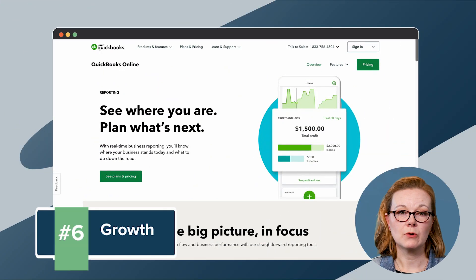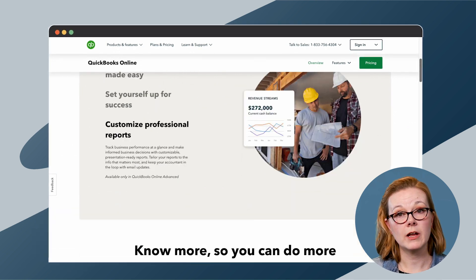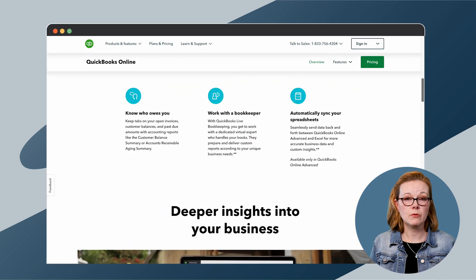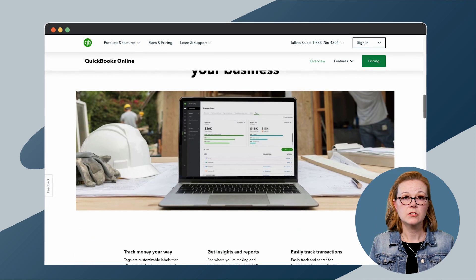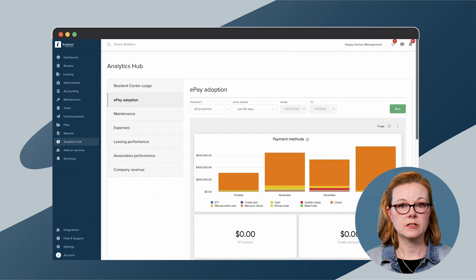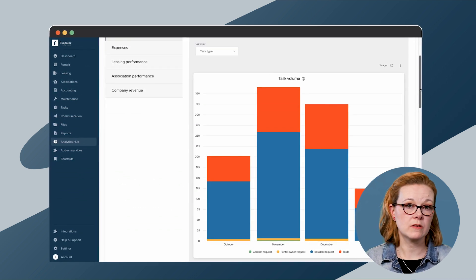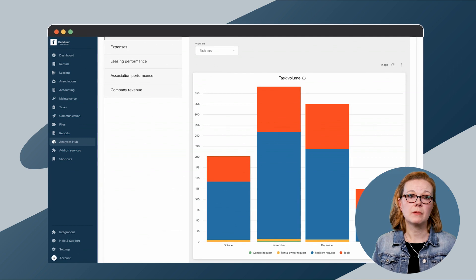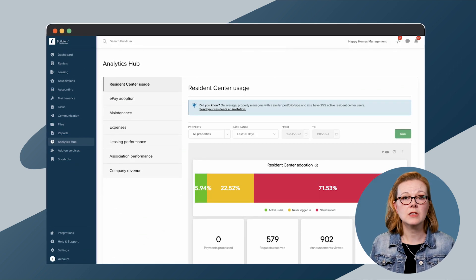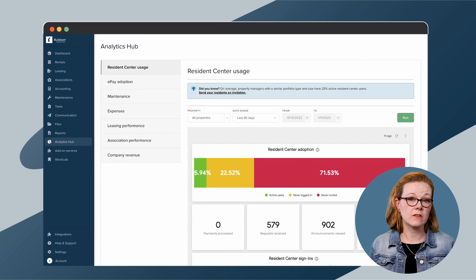QuickBooks gives you a basic view of your company's financial health, including profit, loss, revenue, and expenses. You can create custom reports based on those details to share with owners and your team. Within the Analytics Hub, Buildium gives you more detail into industry-specific insights, such as vacancy, turnover, and resident feedback. You can also compare how you're performing based on localized industry benchmarks and create reports for owners that they can access from anywhere.